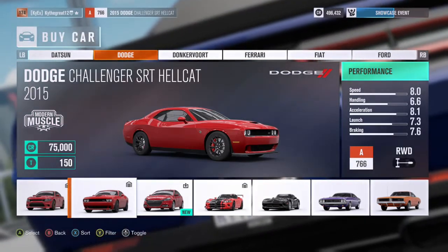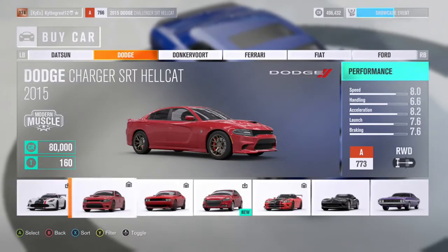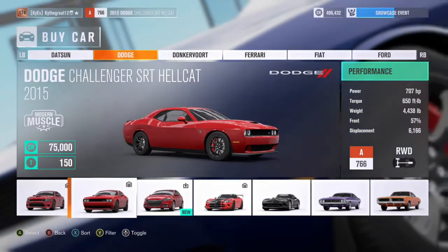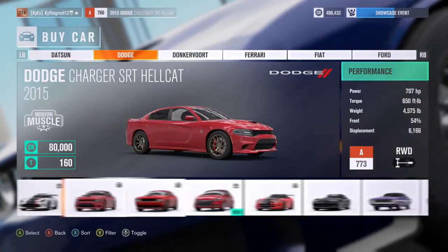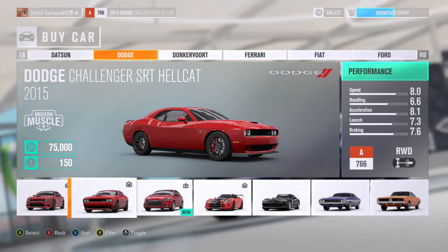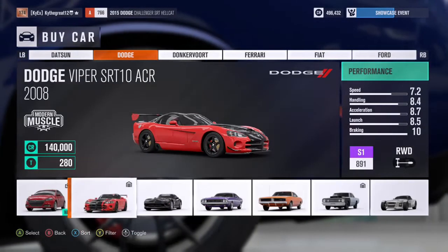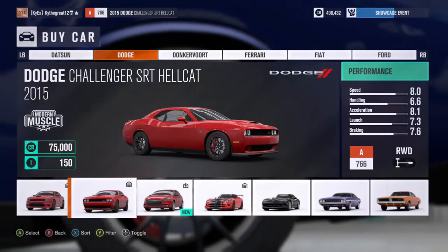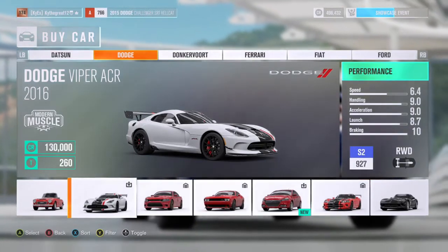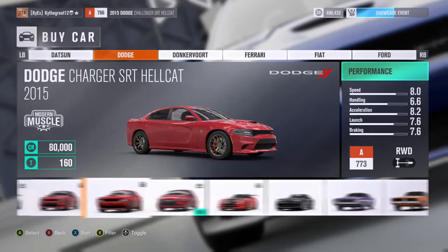I bought the Charger and a Challenger Hellcat and I was thinking — which car is actually better? They're both 707 horsepower, they have the exact same engine, which is a crazy engine. The Challenger Hellcat is $75,000 and the Charger Hellcat is $80,000, so the Charger is just about five thousand dollars more expensive.